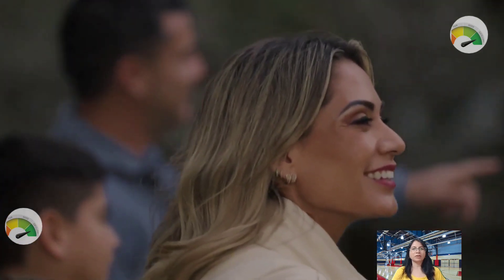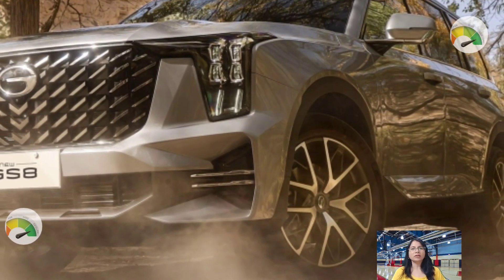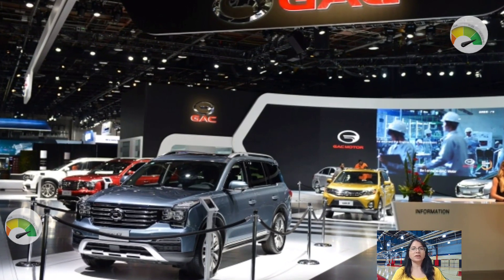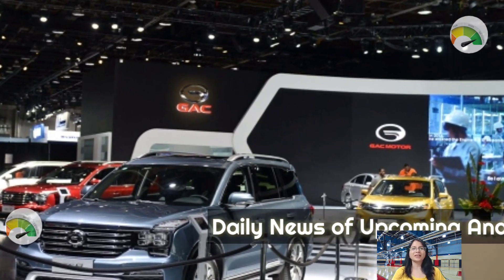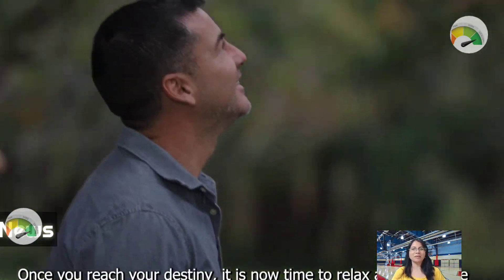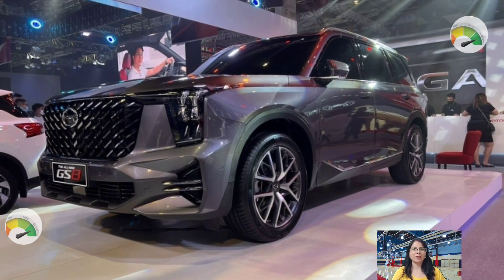The GS8 is a big SUV and a genuine seven-seater, so it offers several amenities to the driver and passengers to ensure their comfort and safety. The GL2WD, GL4WD, GT4WD, and GX4WD are the four trim levels offered for the 2023 GAC GS8.